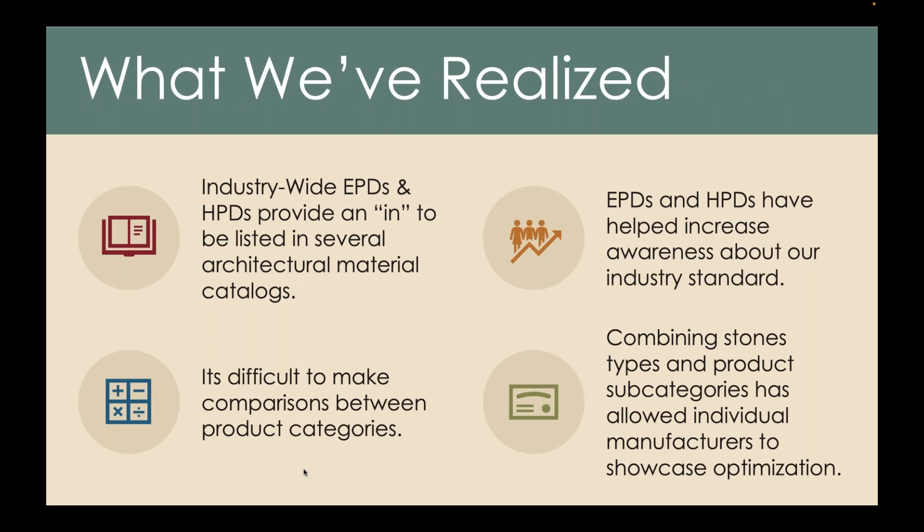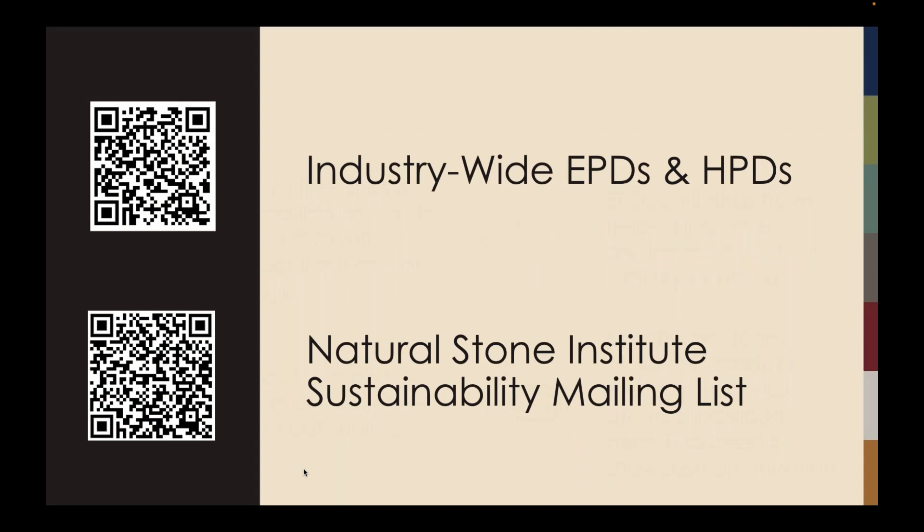So what we've learned as an industry: industry-wide EPDs and HPDs have done what we originally intended, which is to get us listed in several architectural material catalogs. The EPDs and HPDs have also helped increase awareness about our industry standard. It is difficult to make comparisons between product categories. And our original decision to combine stone types and product subcategories into one single averaged result has allowed individual manufacturers to showcase some of that optimization. If you want to get our industry-wide EPDs and HPDs, you can scan the QR code to the Sustainable Minds Transparency Catalog, or scan the second QR code to get added to our Natural Stone Institute sustainability mailing list.